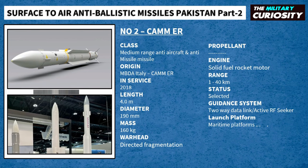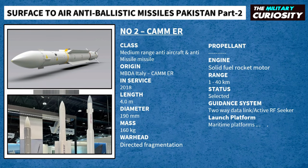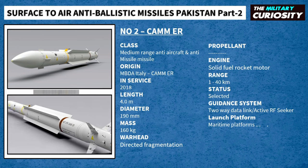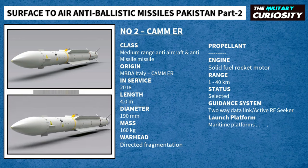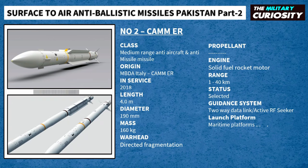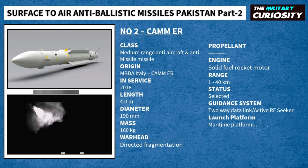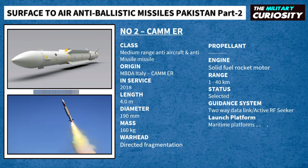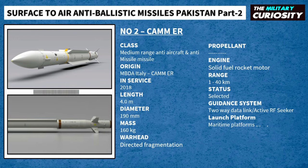Pakistan Navy has selected CAMM-ER to equip its new Milgem Corvettes. CAMM's extended range application, known as CAMM-ER, has been under development with MBDA and Avio for the Italian mods since 2013. The CAMM-ER extended range variant shares the same characteristics as the original CAMM, with the exception of a new Avio rocket engine which significantly increases the missile's engagement range out to 45 km, and a slightly adapted missile structure. The missile is 160 kg in weight, 4.2 m in length, and 190 mm in diameter.